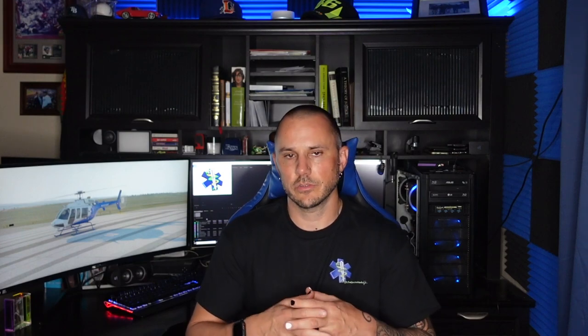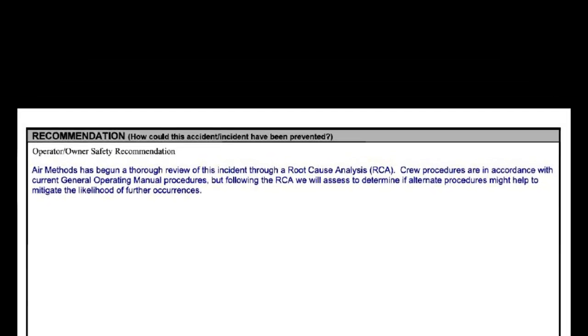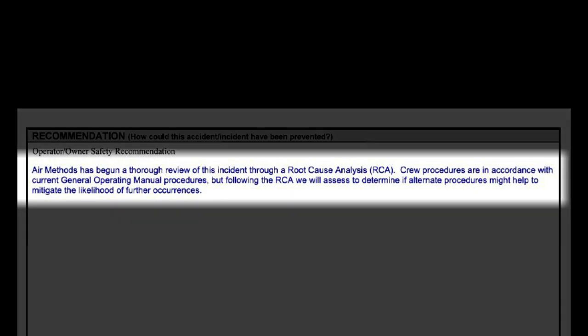Again, it's just one more slice of the Swiss cheese to help mitigate the risk. Although Air Methods performed a thorough root cause analysis and found that all of their crew procedures were in accordance with their current general operating procedures, they still chose to assess whether alternate procedures might help to mitigate the likelihood of this type of accident happening again in the future. I'm not sure if they updated their training following this incident, but it is clear that at least they assessed the possibility of doing so. In the end, no one was killed or seriously injured, and you can be sure that each and every person involved with this incident will use this as a valuable learning experience in the future.